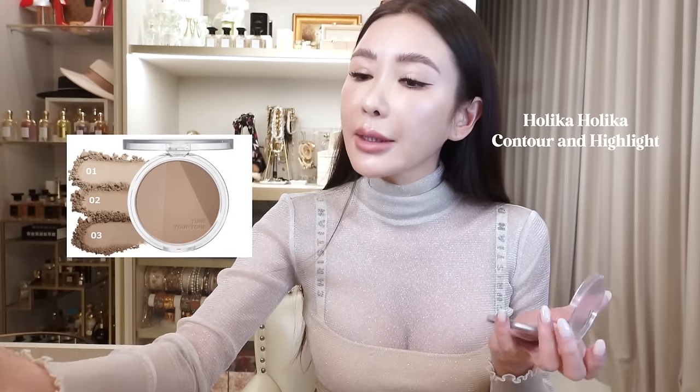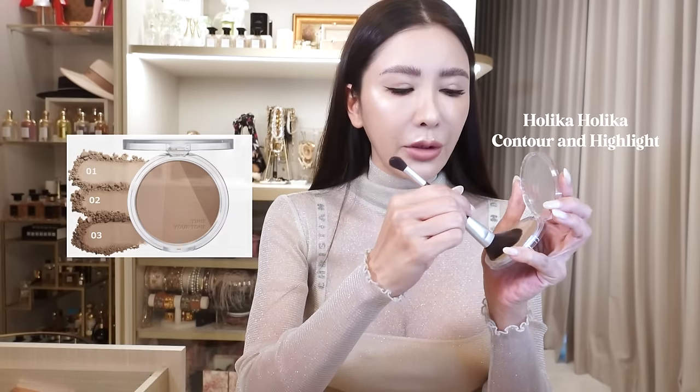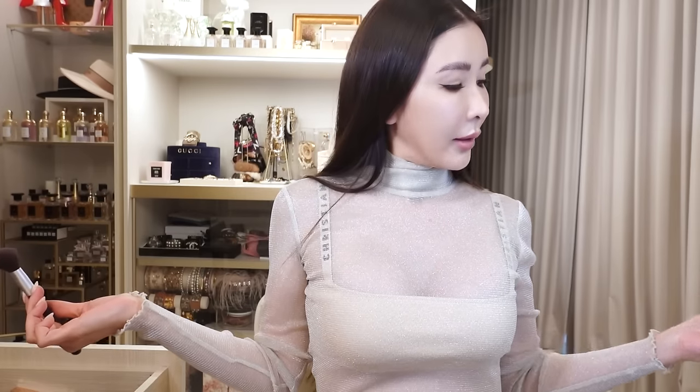I forgot to contour the sides of my face. Although I already did a foundation contour, I didn't powder those sides, so I'm just going to go over with a light dusting of contour powder — this one is by Holika Holika, one of my favorites. Using a contour brush, I'll take the first two colors so it's not too strong and go over the area where I had the darker foundation. I take it all the way down to the bottom of my jawline and neck.